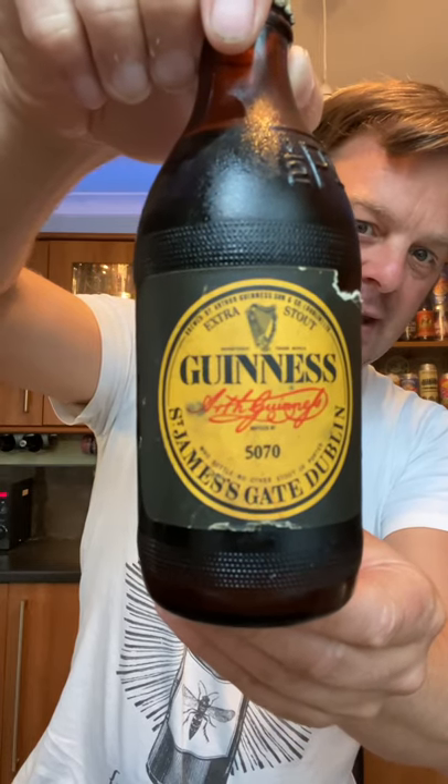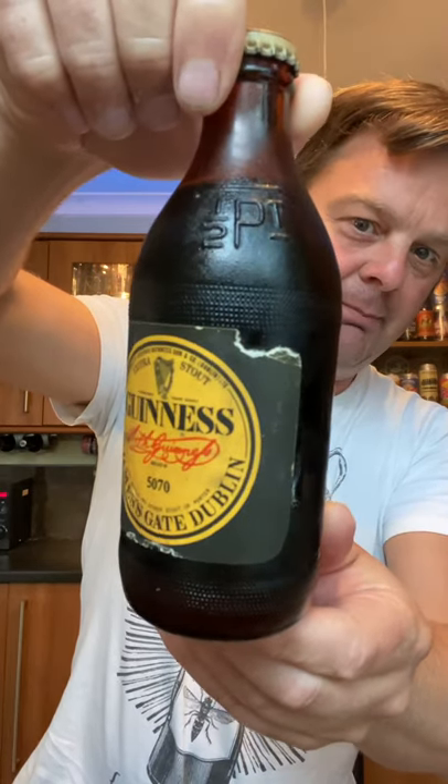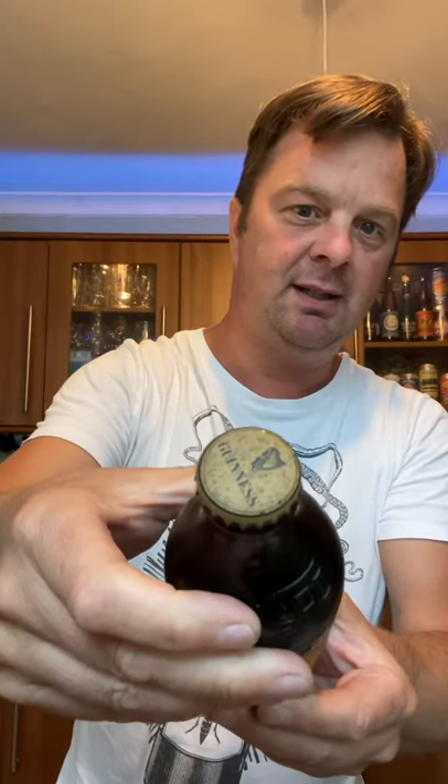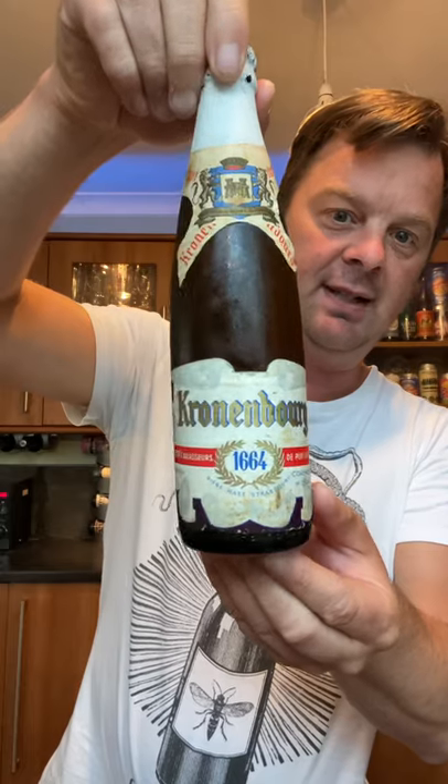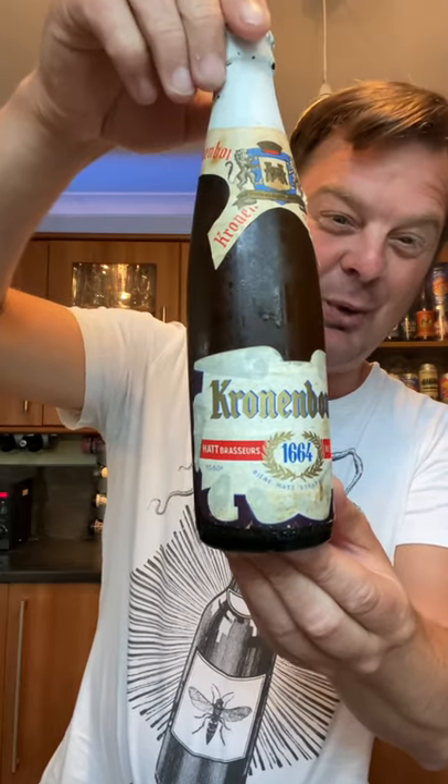It's in a half-pint bottle and there's a look at the bottle cap. We also have a bottle of Kronenbourg. I picked these two beers up at a flea market in Cardiff. This is a 61-year-old bottle.